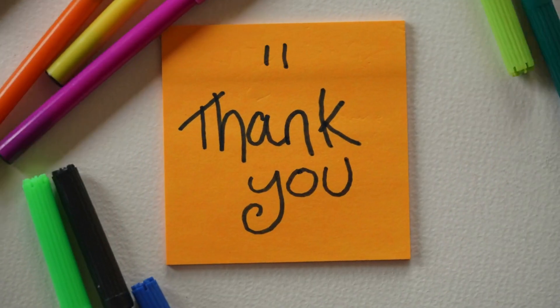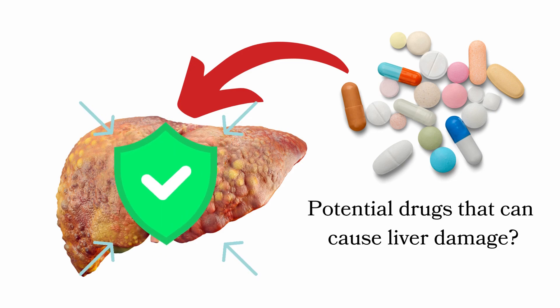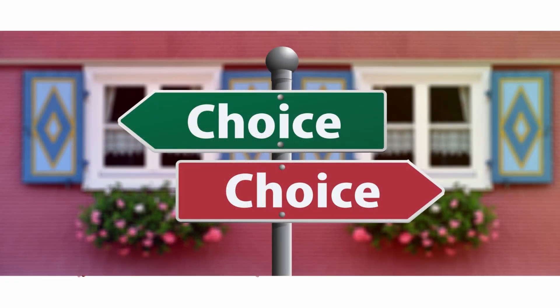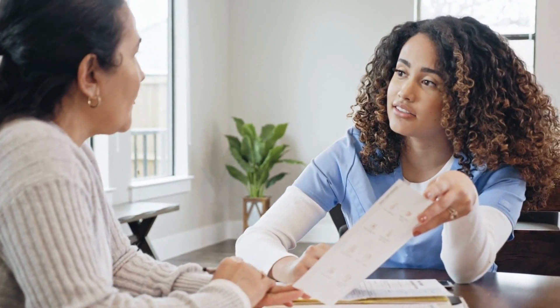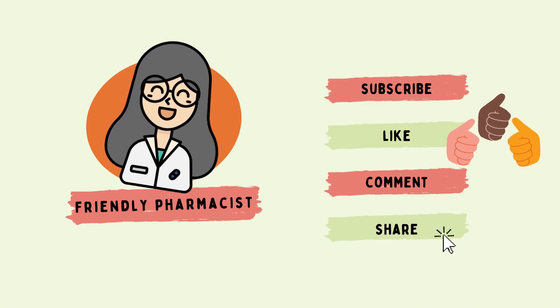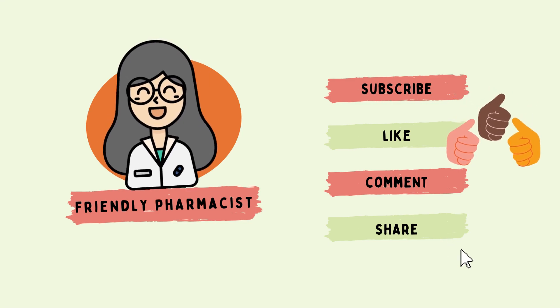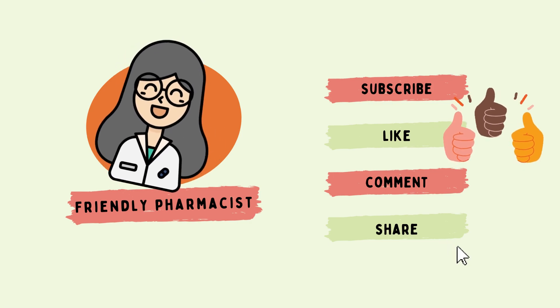Thank you for joining me today to learn about the important topic of drugs that can potentially harm your liver. Your liver is a vital organ, and being aware of the medications you're taking is key to safeguarding your health. Remember, it's not about living in fear but about informed choices. Always consult with your healthcare provider, follow prescribed dosages, and let them know about any existing liver conditions or other medications you're taking. If you found this video helpful, don't forget to give it a thumbs up and share it with friends and family. Together we can raise awareness about the importance of liver health.